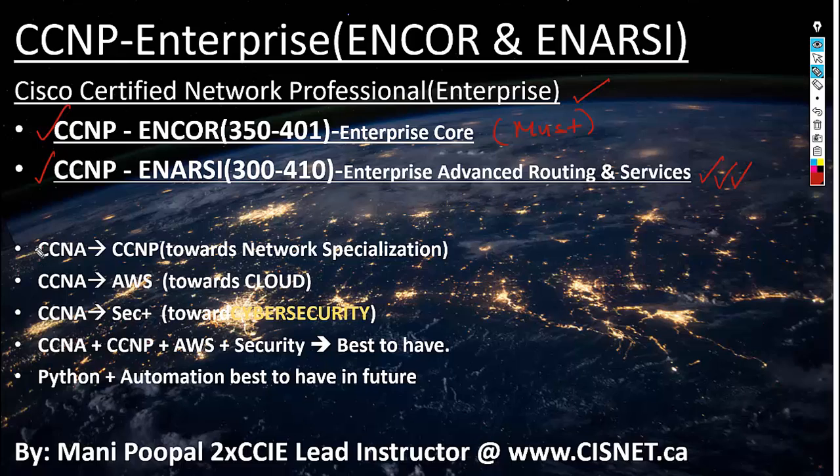Most people have already passed CCNA. The way towards IT networking is you can do CCNA and then CCNP — most people go that route because they want to go into network specialization. Sometimes people go and take AWS only after CCNA, if they want to go into a cloud environment, since everything is moving to cloud. We have a course called AWS Certified Solutions Architect Associate.